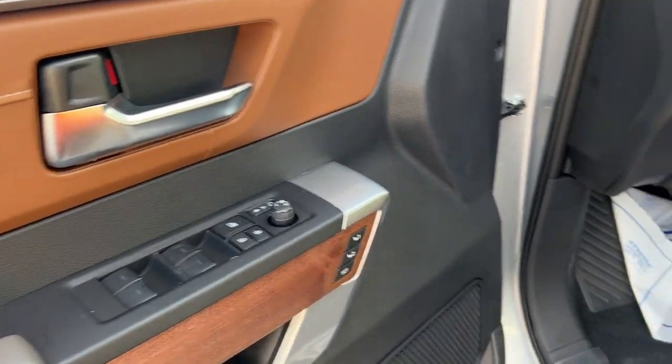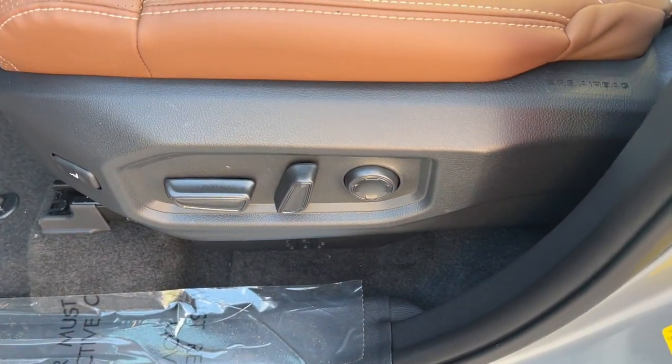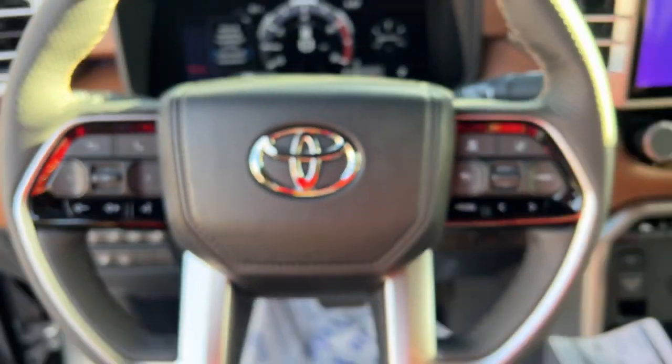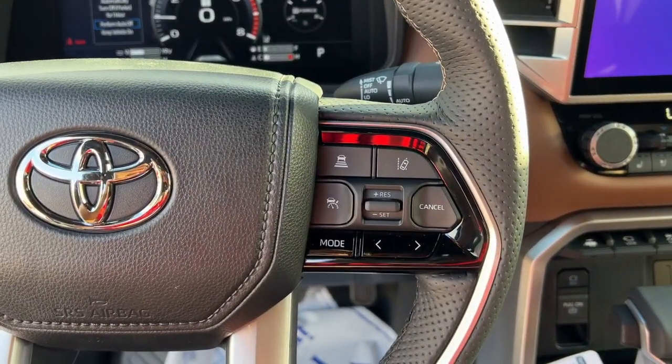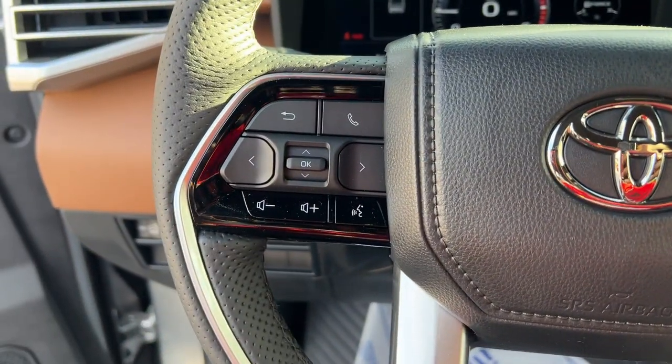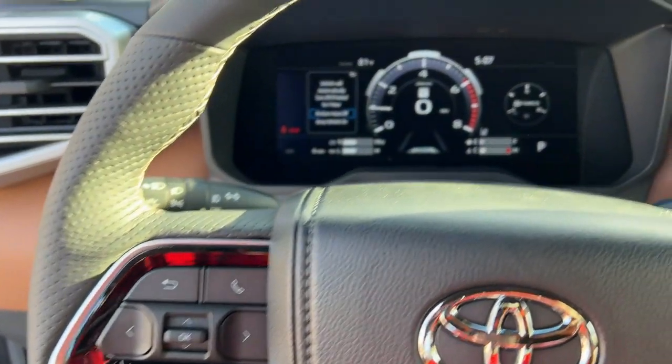The following are some of this vehicle's highlighted options: navigation system, keyless entry, sunroof, moonroof, satellite radio, power passenger seat, heated mirrors, fog lamps, heated rear seat, aluminum wheels, dual-zone AC.